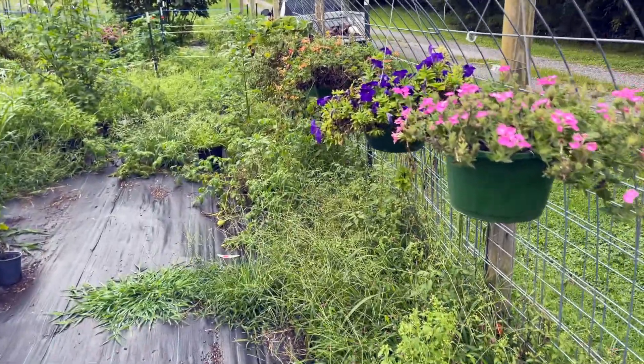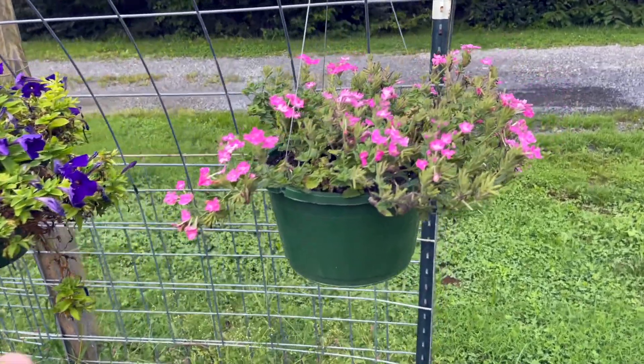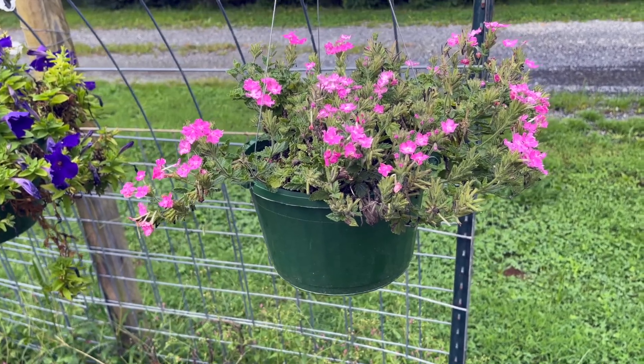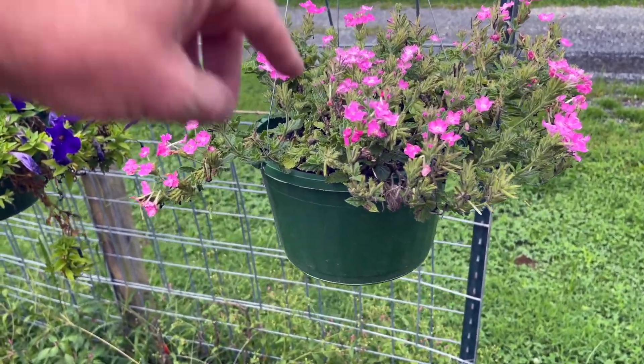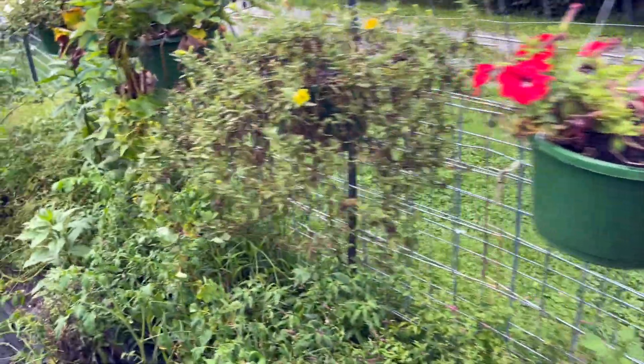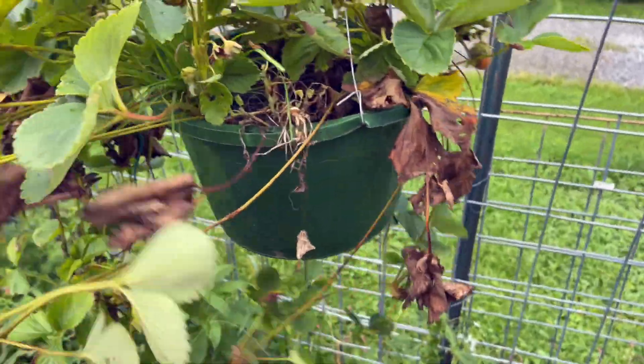We're going to go through these hanging baskets. They'll come back. We're hoping when we come back it's going to be cooler — we'll be able to deadhead all this and it'll grow back. All these we're not going to sell again; we're just going to make them pretty unless somebody wanted to buy them. These runners need to be cut off so they produce more.